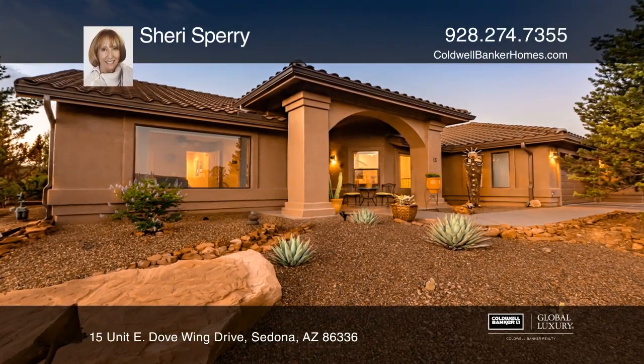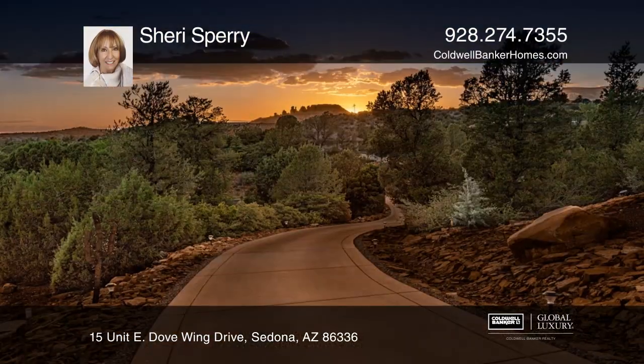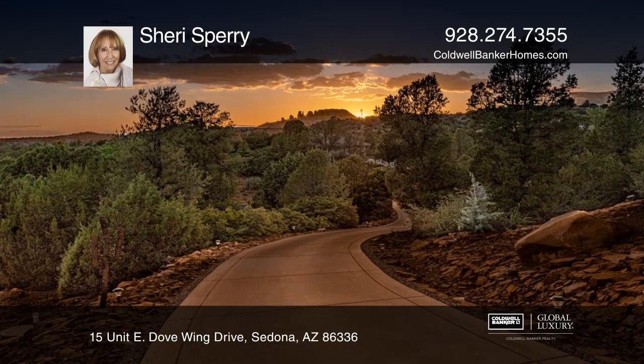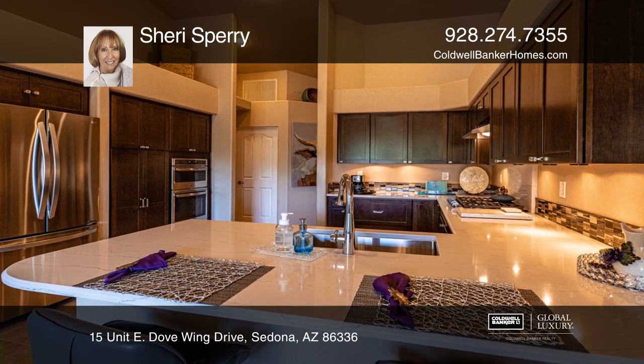This private West Sedona luxury home is one you'll not want to miss out on. It's on approximately two and a half acres of land and is on a knoll with Coxcomb as a backdrop.